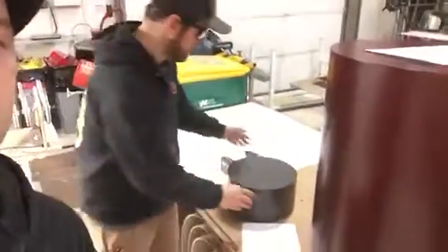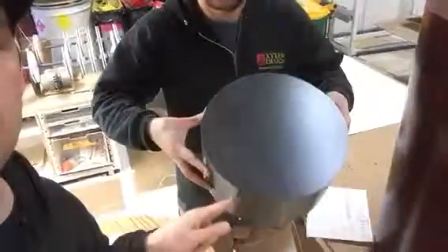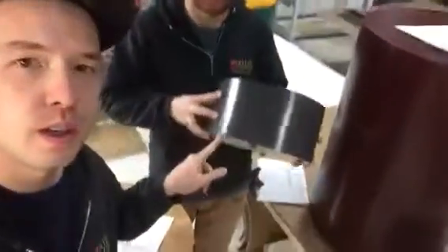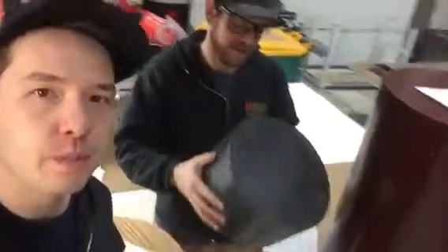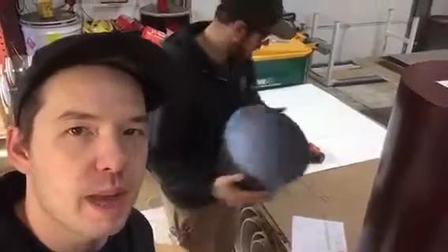Hey Greg, this is Elliot from Xylem Design and I'm Trevor. And that there behind this pedestal — that little guy, this one — that's your pedestal. It's a little teeny tiny cute pedestal. It's coming to you soon via FedEx. It's a black Alicante.